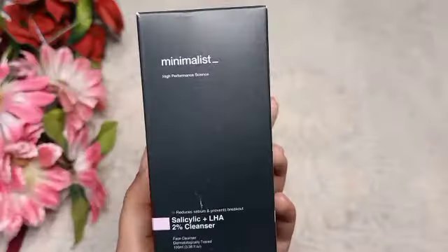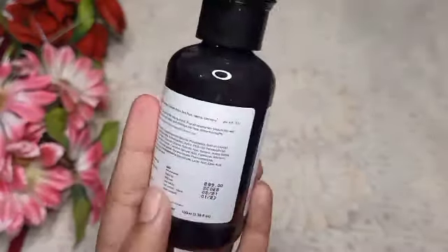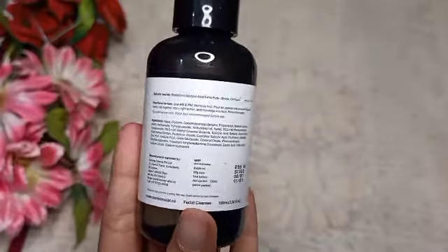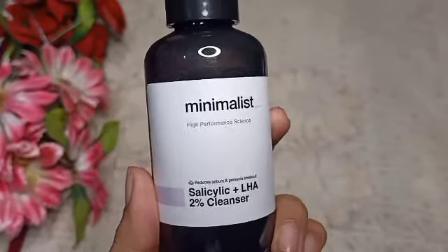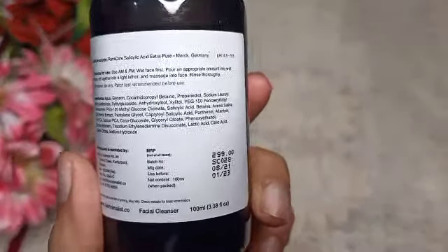Next I have is Minimalist Salicylic Acid 2% Cleanser. I have used this before — it is a very good cleanser and it is working well on my skin. This is actually my second bottle. It has made a lot of difference for my blackheads, whiteheads, and acne. If you are looking for a good cleanser, you can buy it.